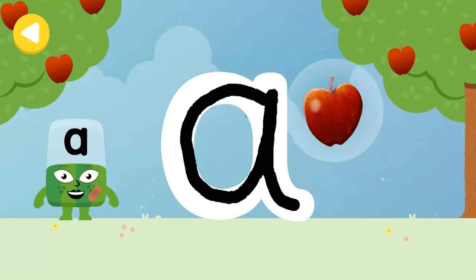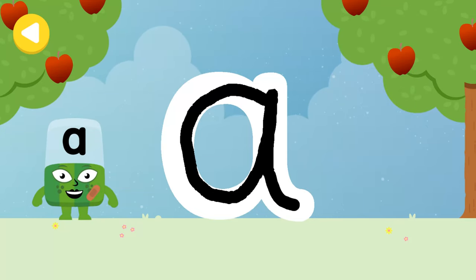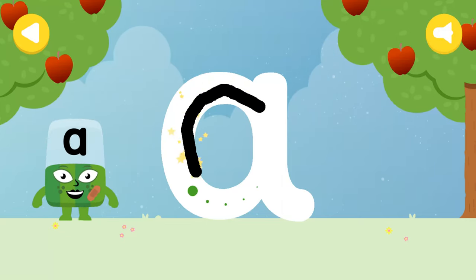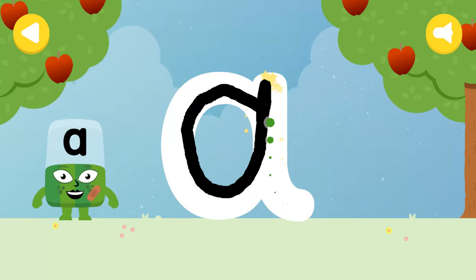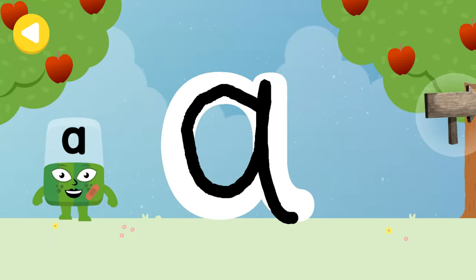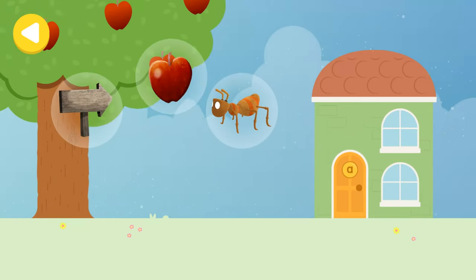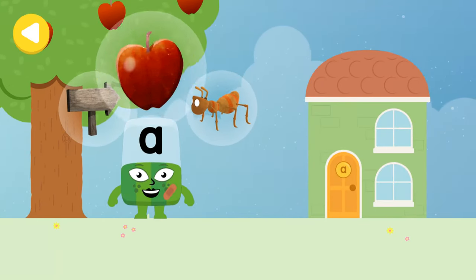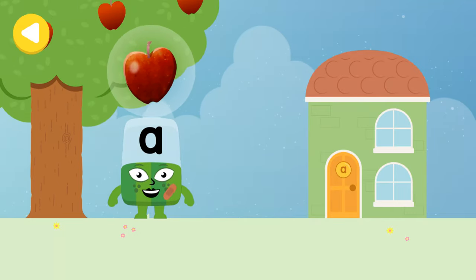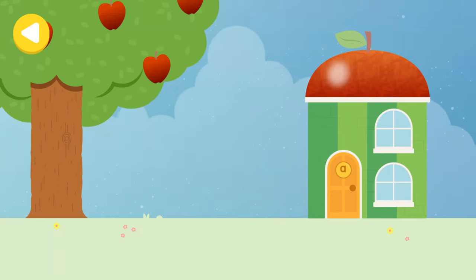Apple! Brilliant writing magic! Do it again to unlock another favourite thing! Have another go. You've helped this Alpha Block go back home!